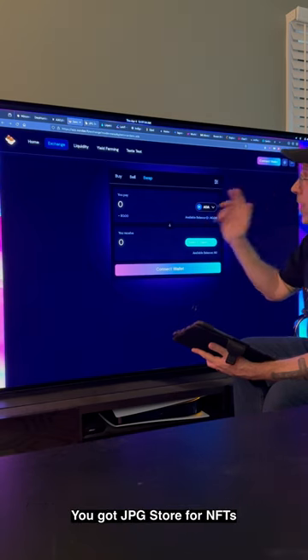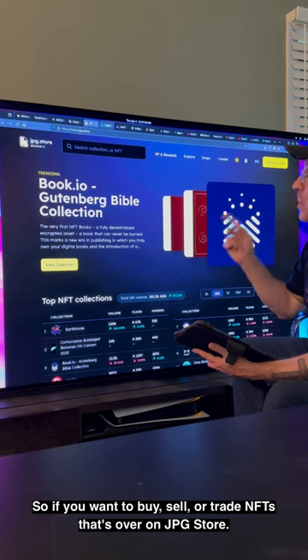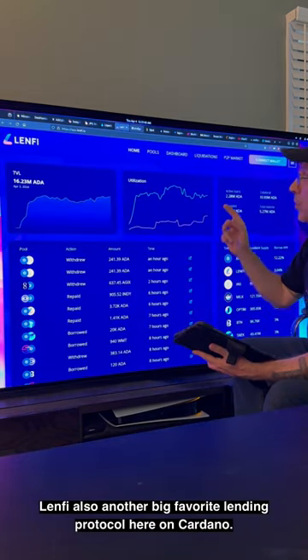You got JPEG Store for NFTs — if you want to buy, sell, or trade NFTs, that's over at JPEG Store. You also got Liqwid, which is a lending protocol, and Lenfi, another big favorite lending protocol here on Cardano.